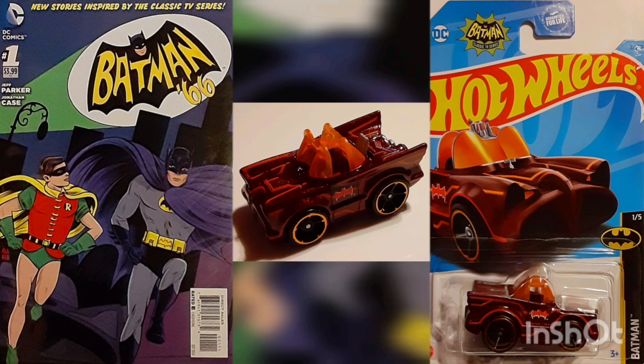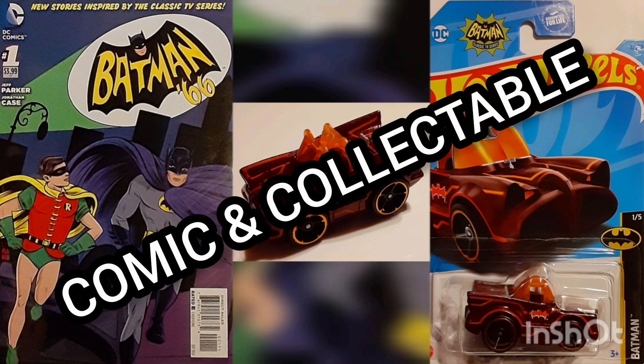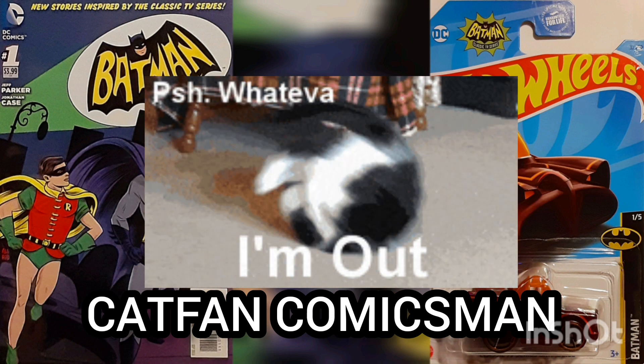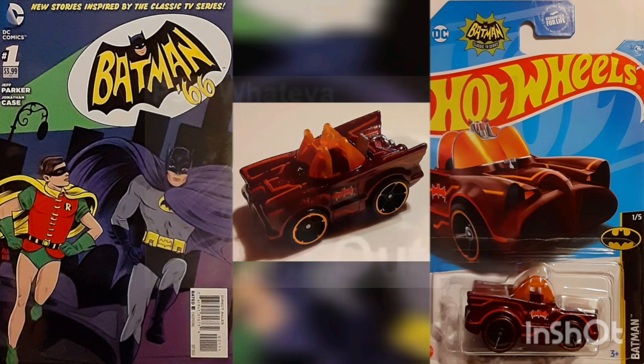Well, I'd like to thank you for joining me for another Daily Comic and Collectible, and I hope to see you again tomorrow. This is Cat Fan Comics Man, and I'll catch you on the flip — over and out.